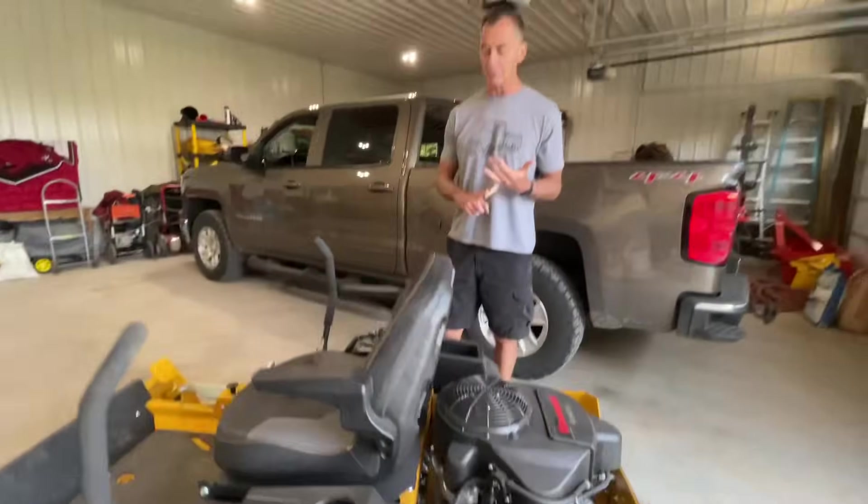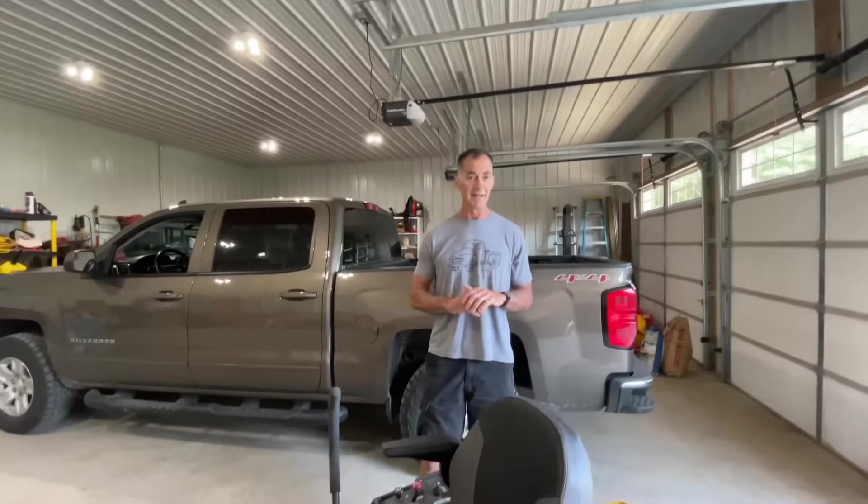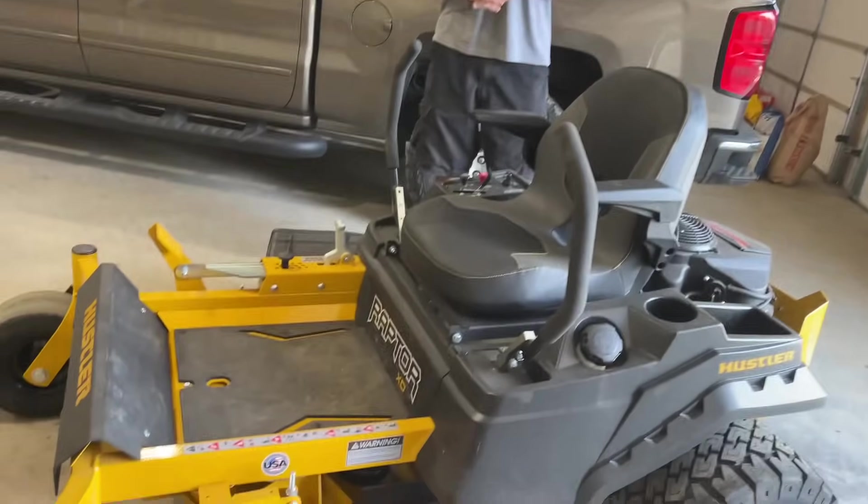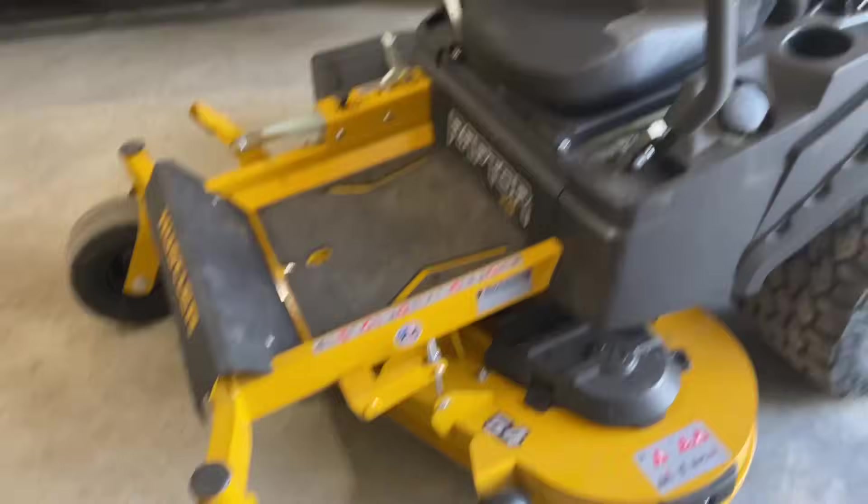I'll start with this: this is my first zero-turn mower I have ever had. Everybody said if you'll get a zero-turn, you'll never go back because it'll save you a lot of time, and so far that is true. I have used them before, I've just never owned one. With that in mind, next question is why did I get a Hustler instead of all the others out there?